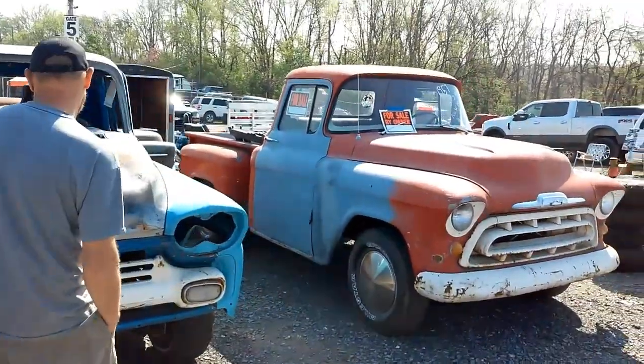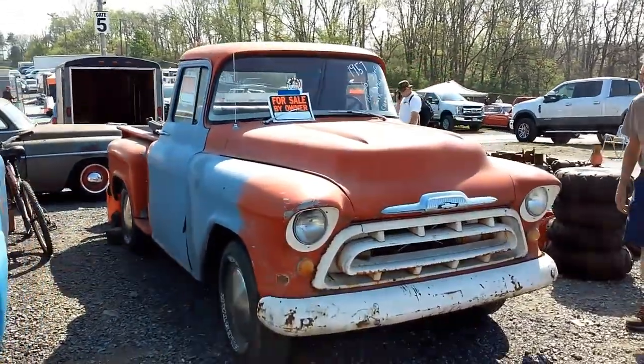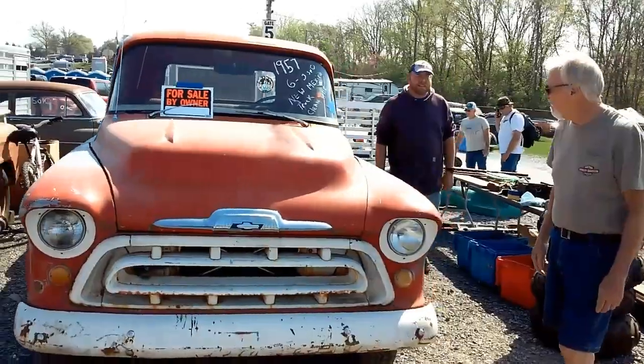Some cool old Chevy trucks here — on the '57. Neat.